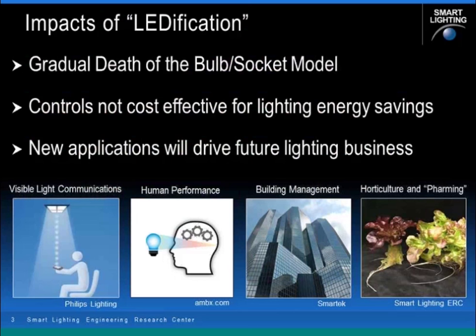The impacts of lightification — a word coined by Philips — really drives a number of interesting things. First, due to reliability and new form functions, we're going to see the gradual death of the bulb socket model. Also, control systems previously used to save energy are no longer cost effective for lighting energy savings, and the payback period will not be able to have a reasonable return on investment.